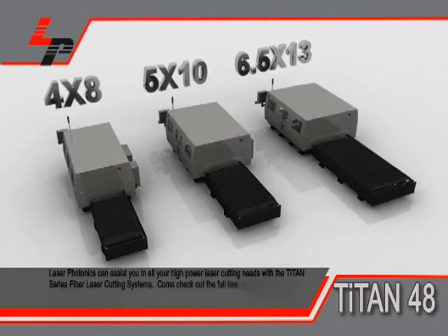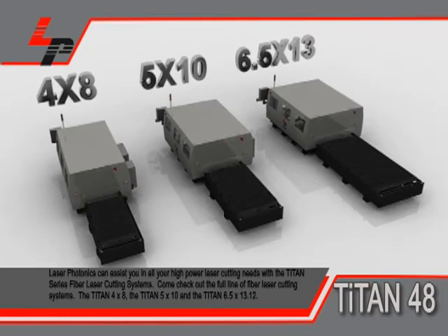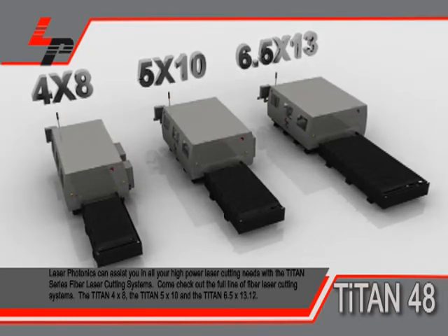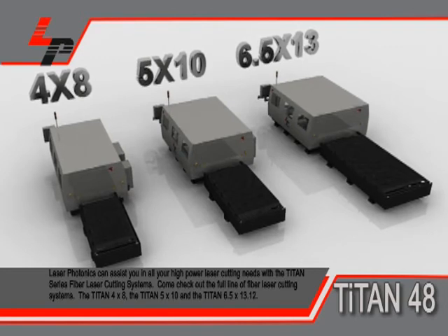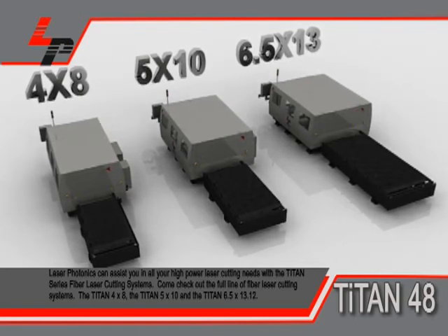Laser Photonics can assist you in all your high-power laser cutting needs with the Titan Series Fiber Laser Cutting Systems. Come check out the full line of fiber laser cutting systems: the Titan 4x8, the Titan 5x10, and the Titan 6.5x13.12.